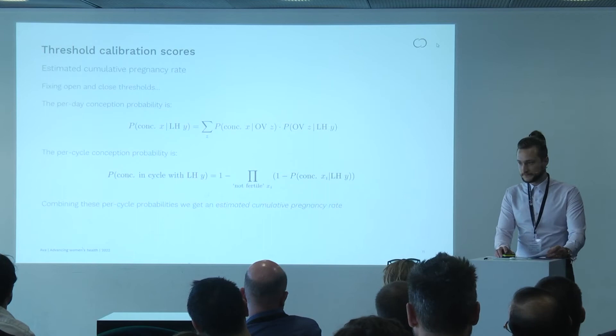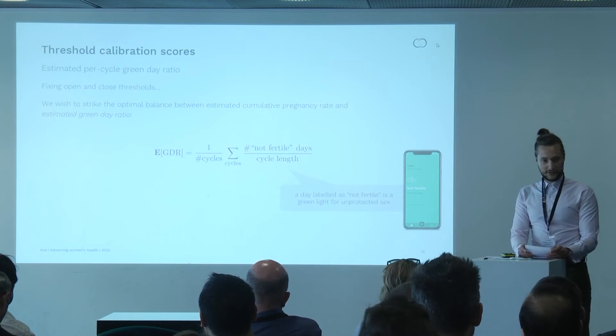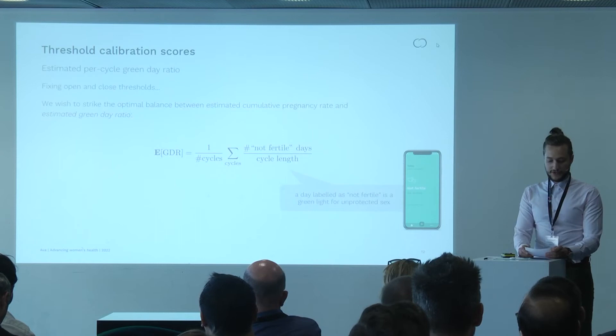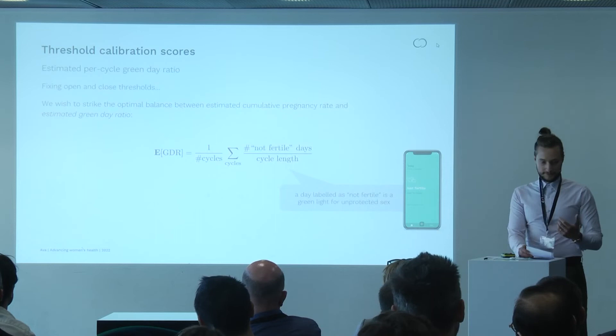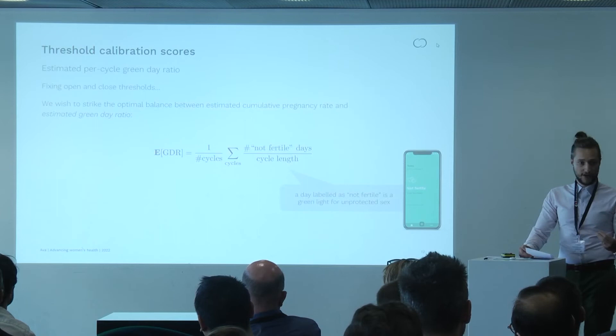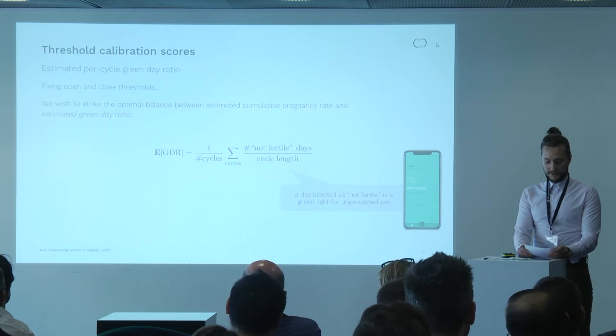This is much more informative than a raw sensitivity score. The other side of the equation is fun. We want to maximize safety but also make this enjoyable to use, otherwise we don't have a product. Our measurement of fun is the Green Day Ratio — the estimated proportion of days in any given cycle that the model declares as not fertile. We average the proportion of not-fertile days produced by the thresholded model over every cycle. The Green Day Ratio represents a green light for unprotected sex on that day, like a traffic light. So we have a metric for safety and a metric for fun.